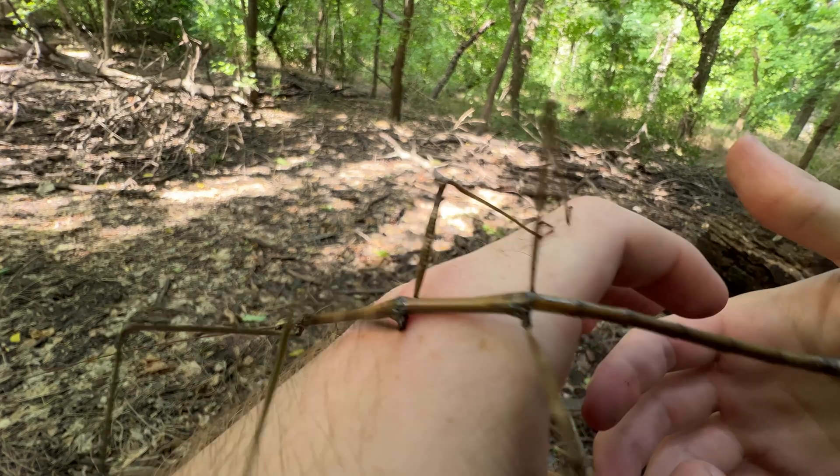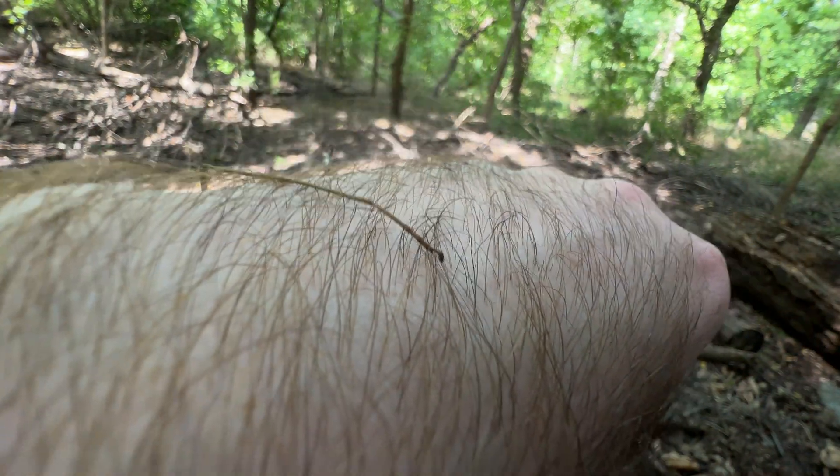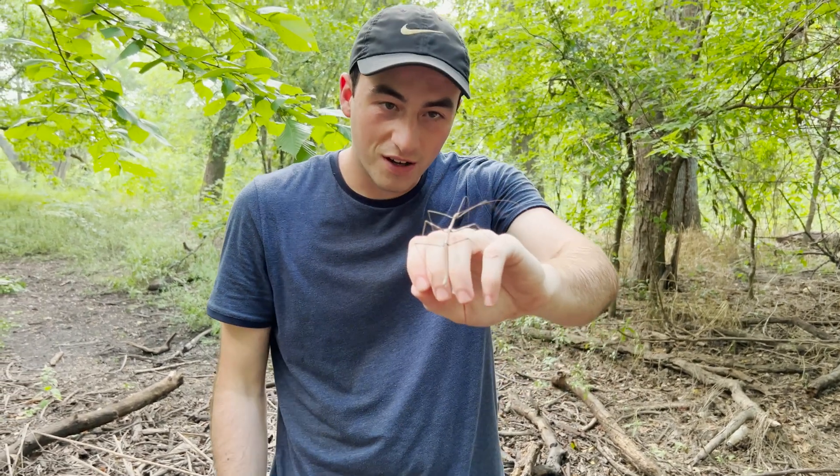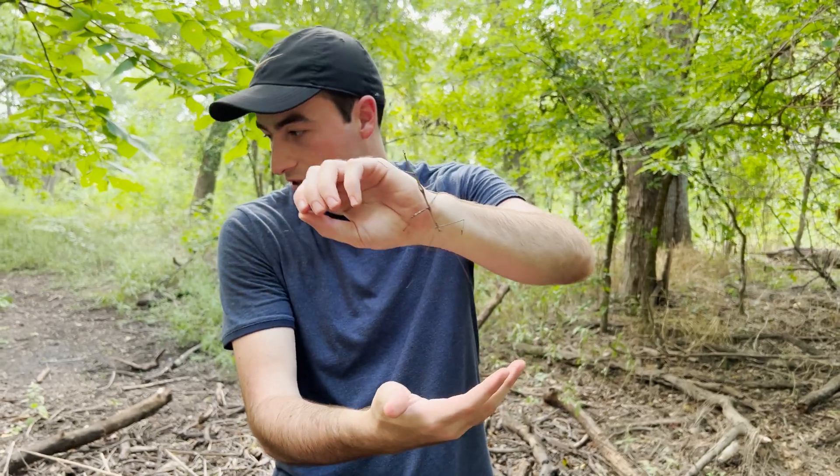I look at the way they move and the way they just look, and it's like I can't believe that this is something that actually exists in the world and is real — but sure enough, right there. They'll be hanging out in these trees, eating leaves and stuff.